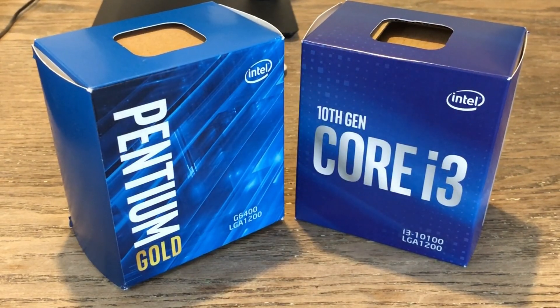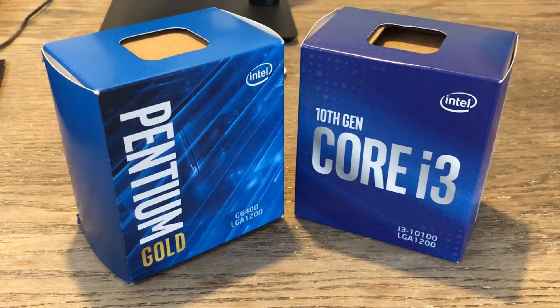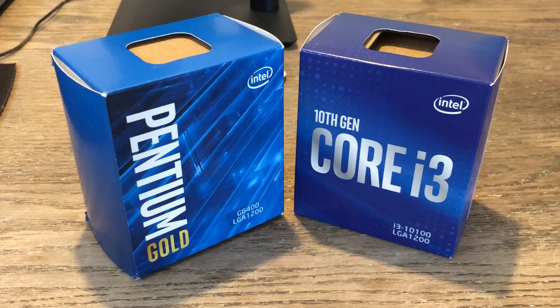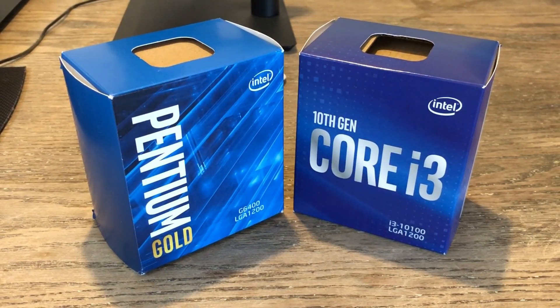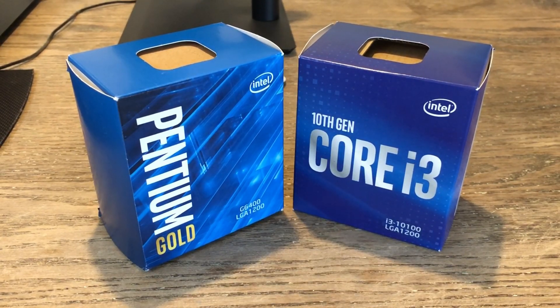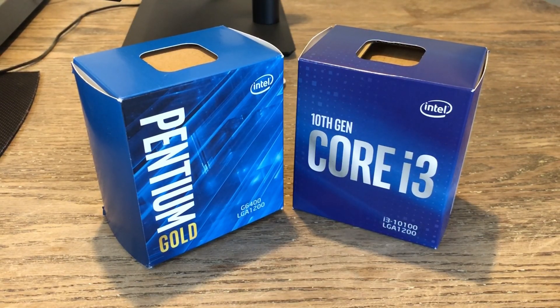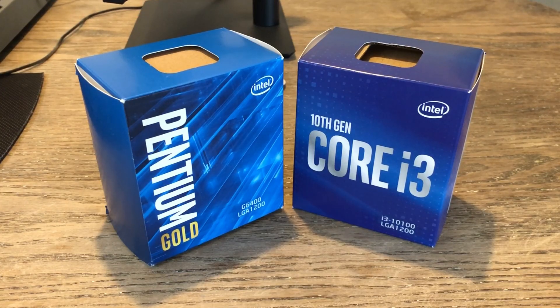Hello everyone and welcome to another video. There was a time when an Intel Pentium processor was all you needed to enjoy the latest games. I remember seeing videos of an overclocked G3258 not only performing quite closely to an i3, but also an i7 4790K back in the day, when games didn't really utilize as many cores as they do today.